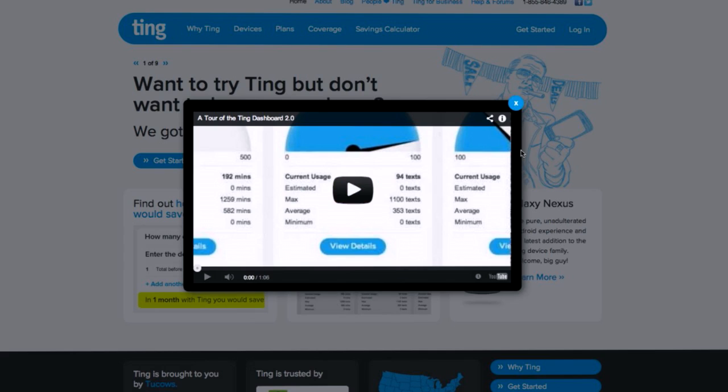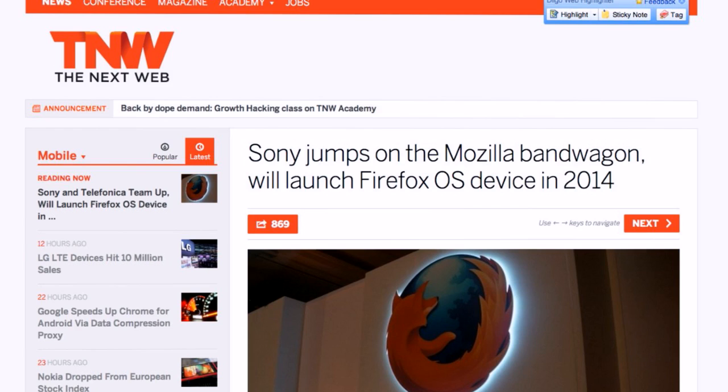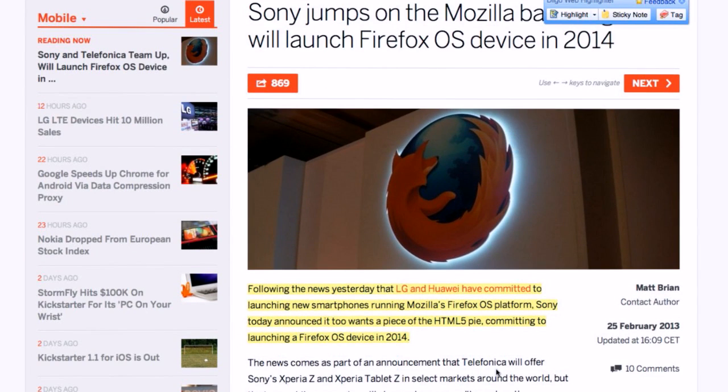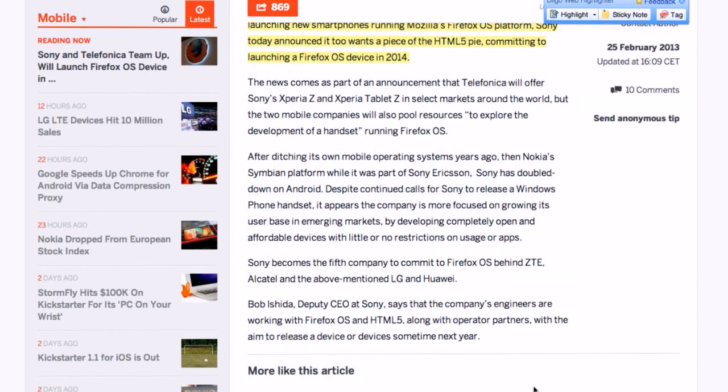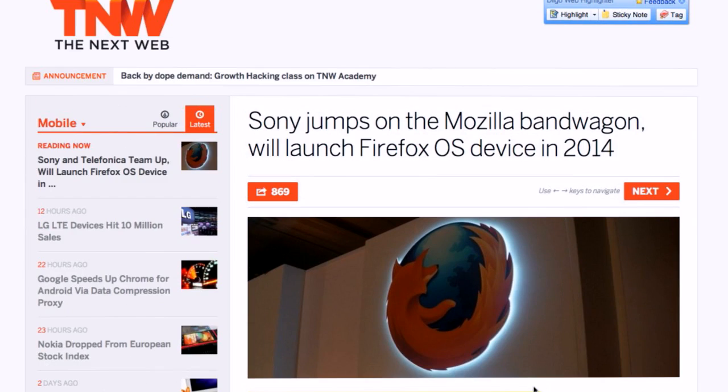Alright, let's jump into the news segment. Not a ton of news this week, so we'll focus on stuff that impressed us. First story — in sort of a response to our heavy Ubuntu Touch coverage last week — a little Firefox OS love: Sony is jumping on the Mozilla bandwagon and will launch Firefox OS devices in 2014. This follows news that LG and Huawei are committed to launching smartphones running Mozilla's Firefox OS platform. This brings the total to about 17, 18, maybe even 19 manufacturers now saying they're going to ship some sort of Firefox OS-based device.